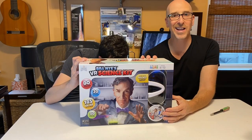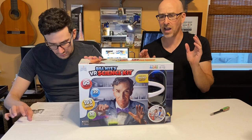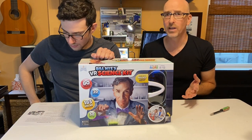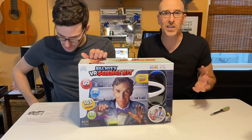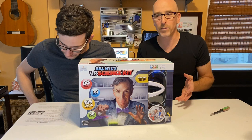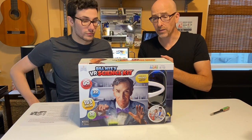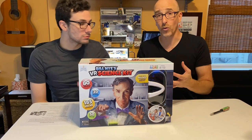This is the box. $59.99, apparently available on Amazon, Walmart, and other places. I know who Bill Nye is — you know who Bill Nye is, right? Science is cool. Bill Nye has been doing the science gig for a long time. He's a really brilliant guy. You see him on television. The cool thing about this is not only is it a bunch of science experiments, but there's a VR component.